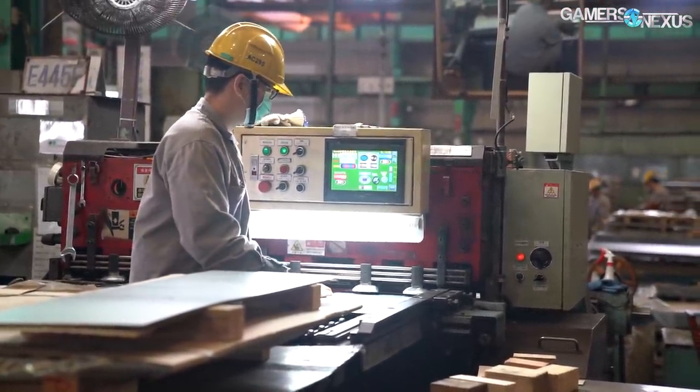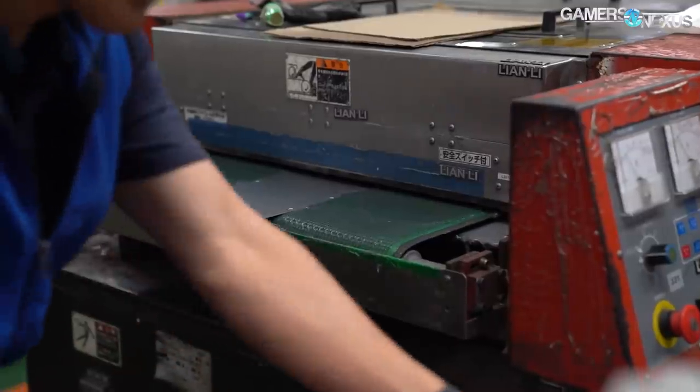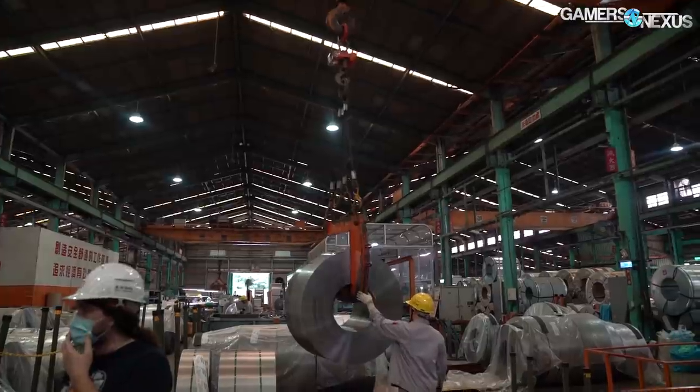The machines we'll show in this tour include 4,000 watt laser cutters, surface grinding and smoothing machines, NCT punch press machines, bending machines, metal cutting equipment, and cranes that carry 20 tons of metal around.